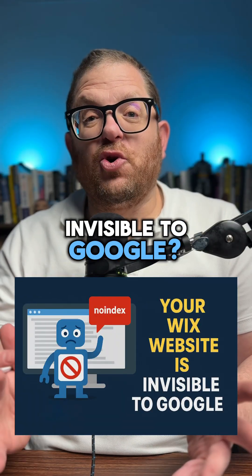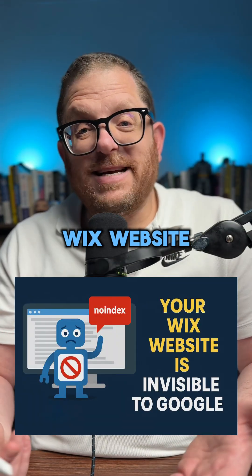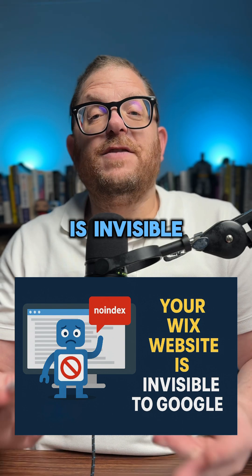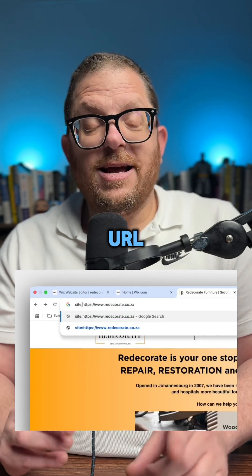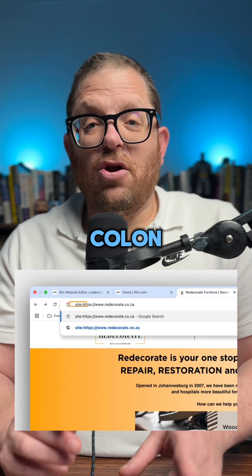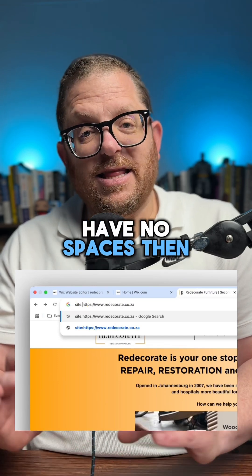Is your Wix website invisible to Google? To check if your Wix website — or any website for that matter — is invisible to Google, all you have to do is go to the front of your URL and type in 'site:' with no spaces, then press enter.